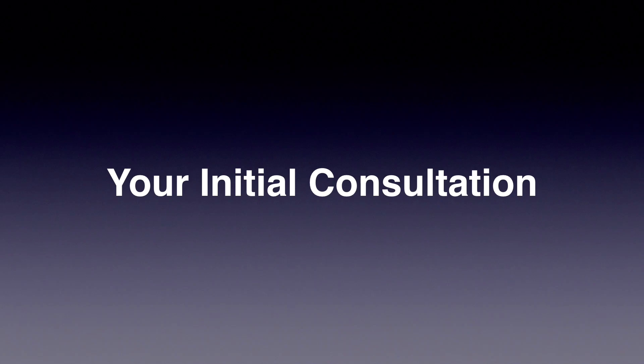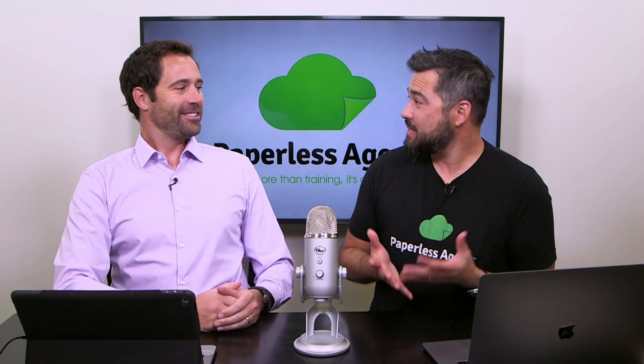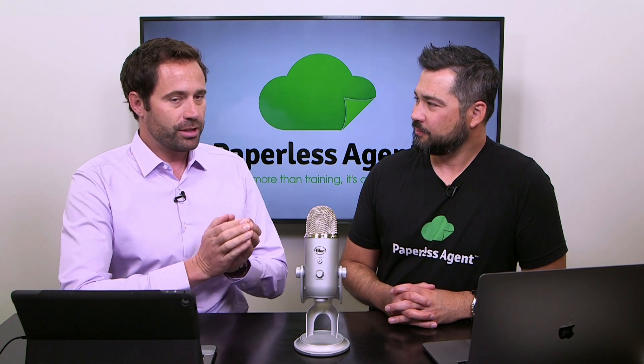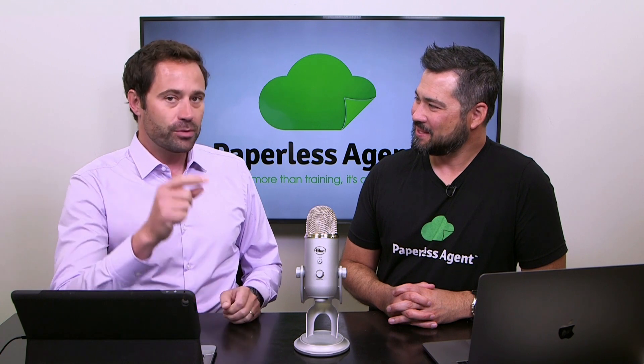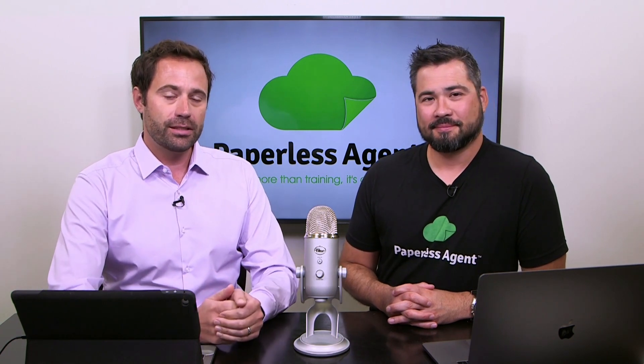Gary, let's dive into your initial consultation. This happens before we even show up on a listing appointment. The times when I show up to listing appointments and walked out without the listing agreement signed is when I did not follow this process — either I didn't spend enough time during the initial consultation, or perhaps I just didn't even have one.